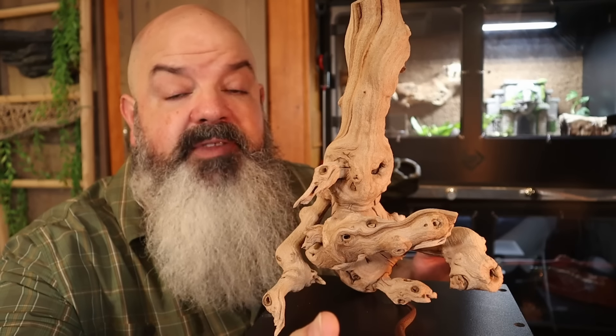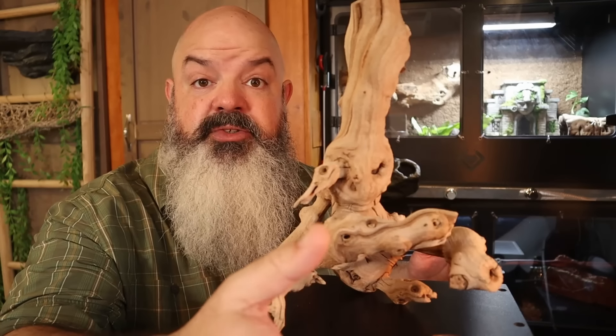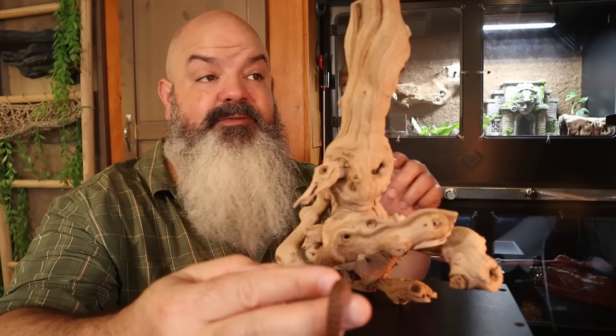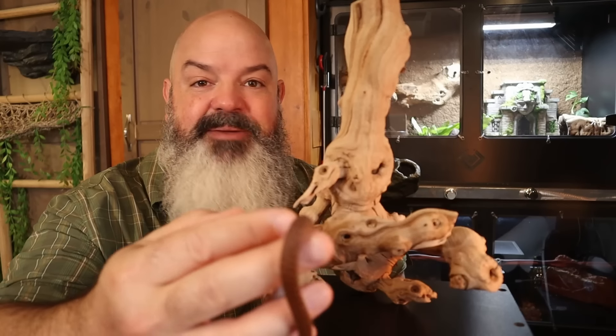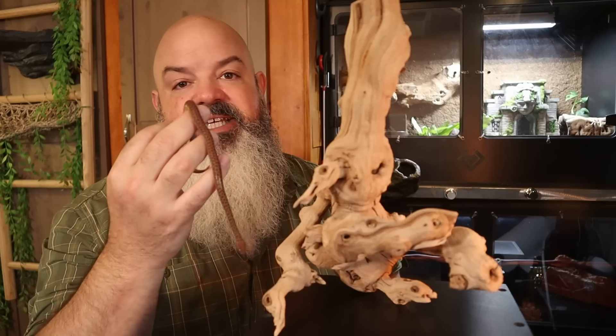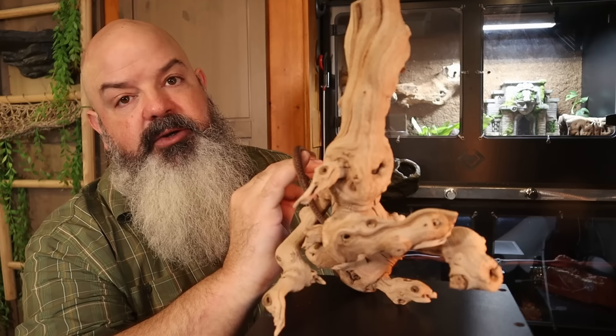If you keep one of these pythons and yours happens to be smaller or larger than the sizes I gave, feel free to absolutely annihilate me in the comments — or say something nice, whatever you want. And hit the like button while you're down there too. That'd be cool.